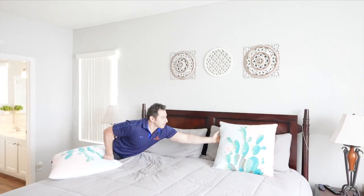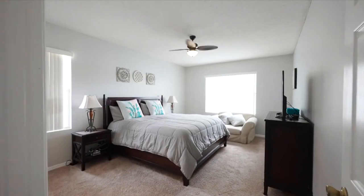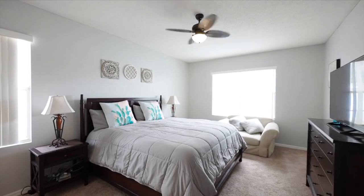This home also features new carpet in the bedrooms. The master features dual sinks, a tub as well as a shower, and of course a walk-in closet.